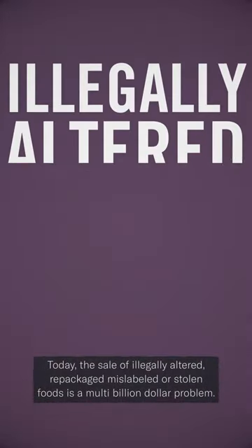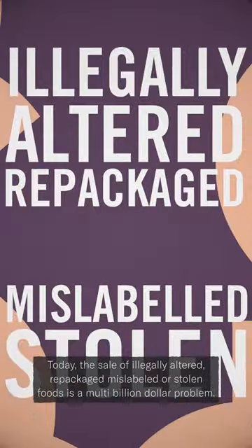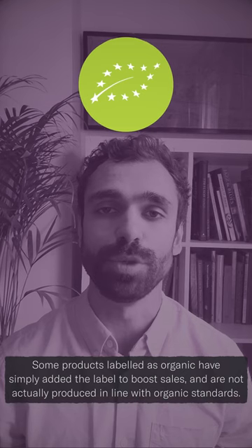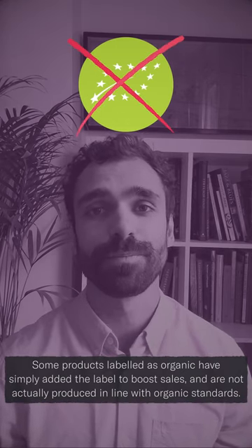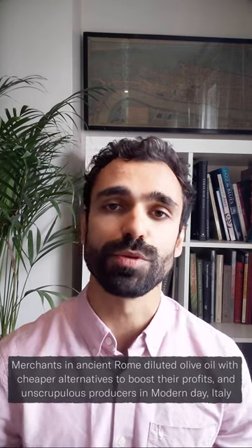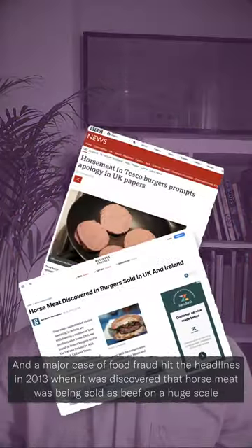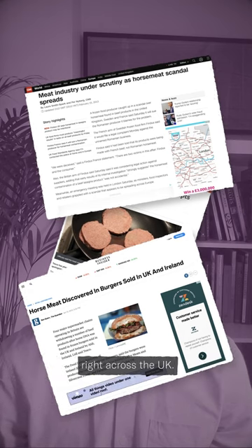Today the sale of illegally altered, repackaged, mislabeled, or stolen foods is a multi-billion dollar problem. Some products labeled as organic have simply added the label to boost sales and are not actually produced in line with organic standards. Merchants in ancient Rome diluted olive oil with cheaper alternatives to boost their profits, and unscrupulous producers in modern-day Italy are doing the same thing. And a major case of food fraud hit the headlines in 2013 when it was discovered that horse meat was being sold as beef on a huge scale right across the UK.